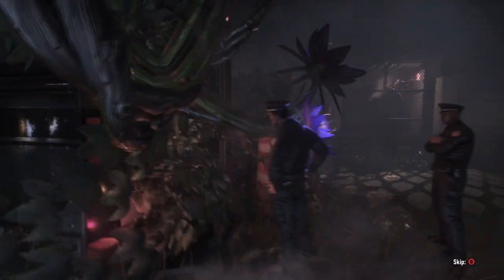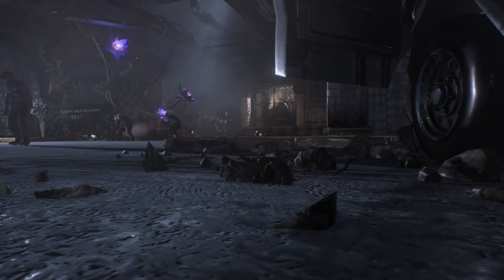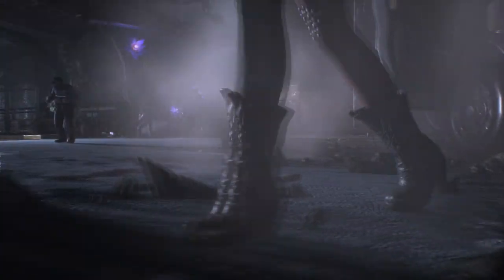What is going on my DC comic book fans, welcome to another Batman Arkham Knight video. Today I want to discuss Harley Quinn. Let's get into it.